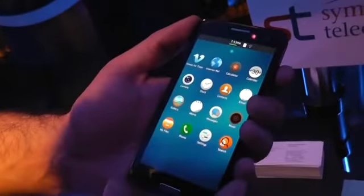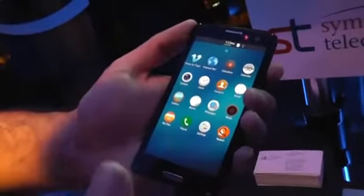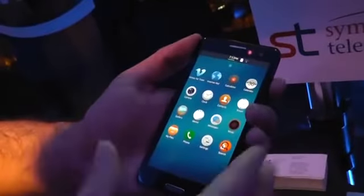I only have one page of apps. This OS, unlike Firefox for example, can do native apps, web apps, and also apps that are a mixture of the two.